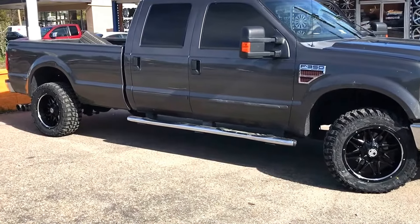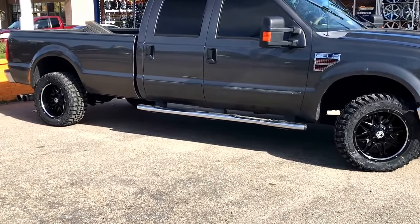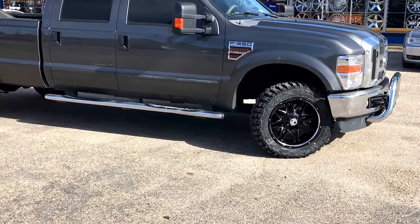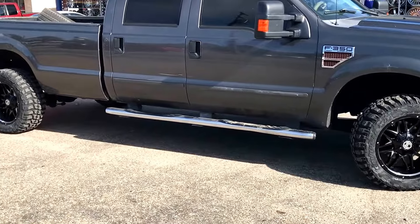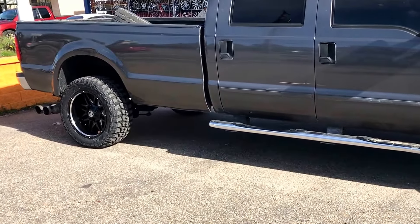What up YouTube? It's your boy Il-Neil at Rim Time in Colonial Heights, 1909 Boulevard. Today we got a charcoal gray 2008 Ford F350 sitting on 20x12 2 Crave NX12 with 33-inch 1250 20 Federali tires.